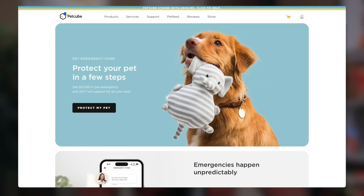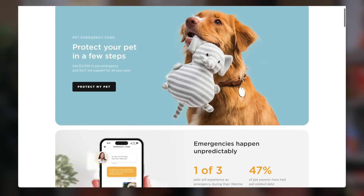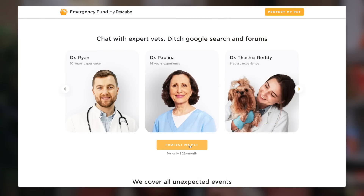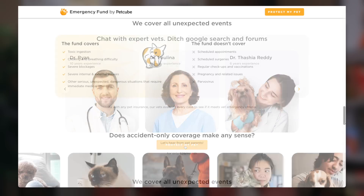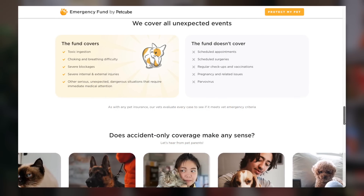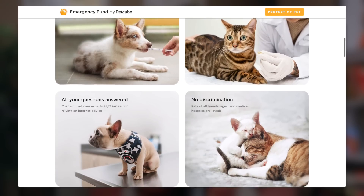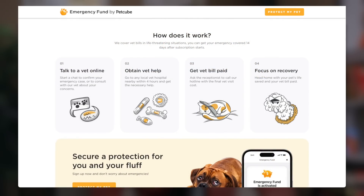We all know how expensive pet insurance is, and we all know how necessary it is with how expensive the average vet visit is. Emergency Fund by Pet Cube is a pet insurance alternative. They cover online vet visits, consultations, and emergency vet bills. You can even chat with veterinarians anytime and be covered in the case of an emergency for up to $3,000 a year. You can start using the fund from the 15th day after your subscription. To use Emergency Fund, you need to start a chat with a veterinarian and have a confirmation that your case is eligible for coverage. Then you can visit any vet clinic in the United States within four hours.